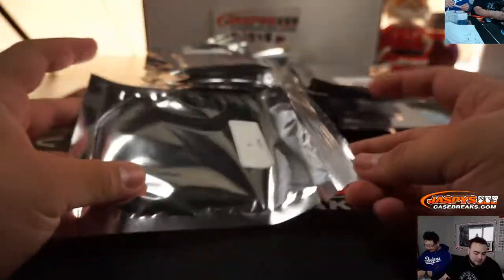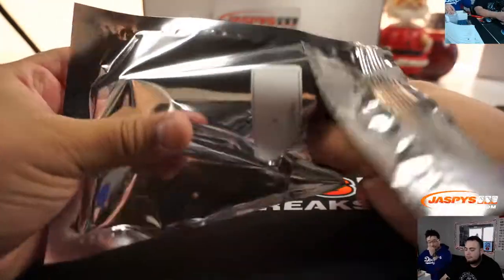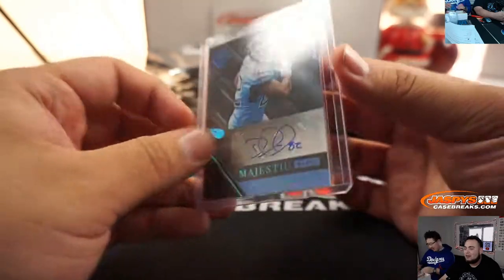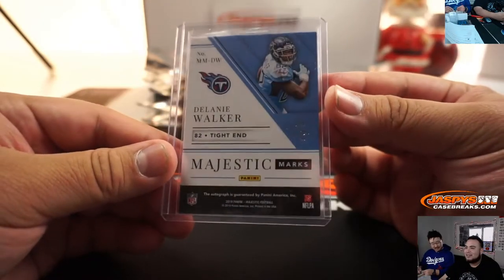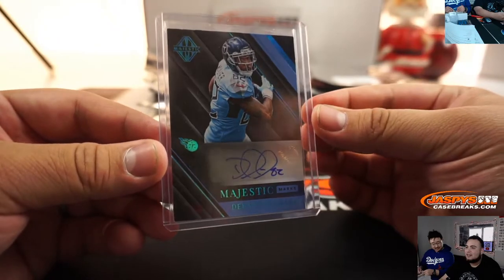Alright, pack 6 for Damien. And it is a Majestic auto — Delaney Walker — and it's a 1-of-1! Delaney Walker, Majestic Marks. 1-of-1 — pretty good.